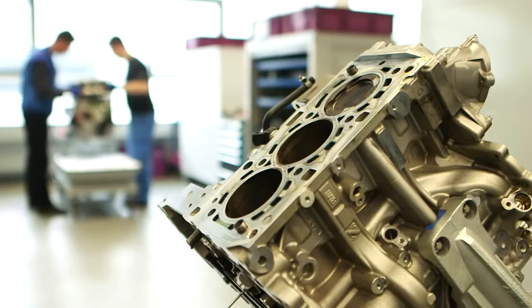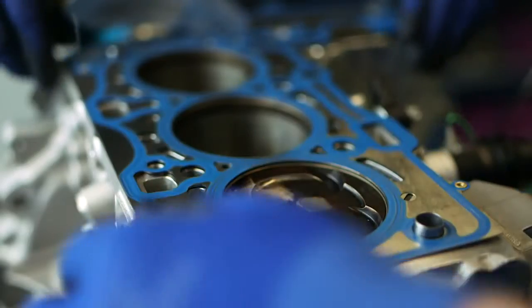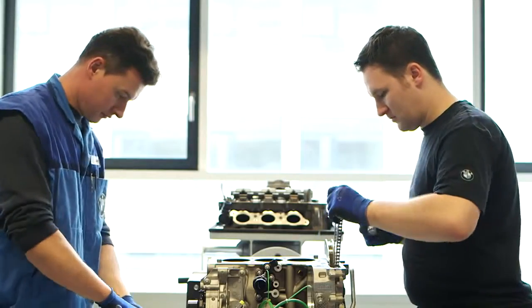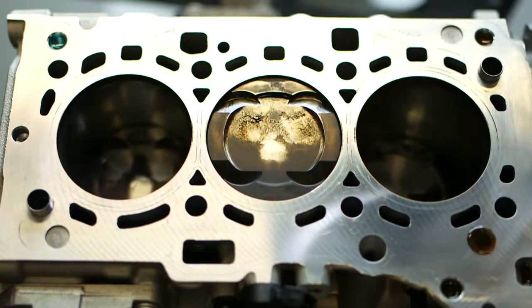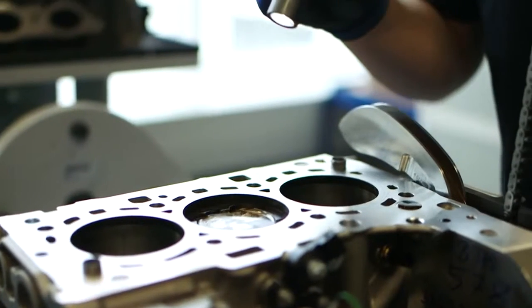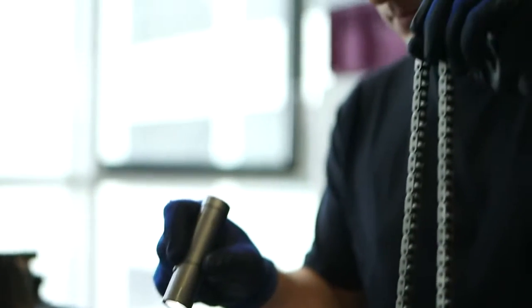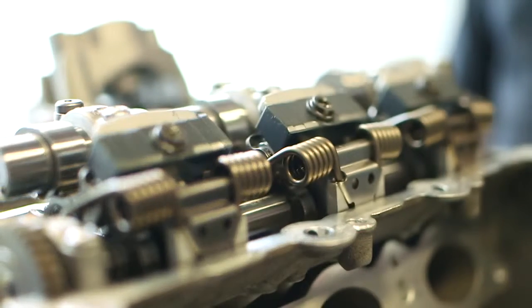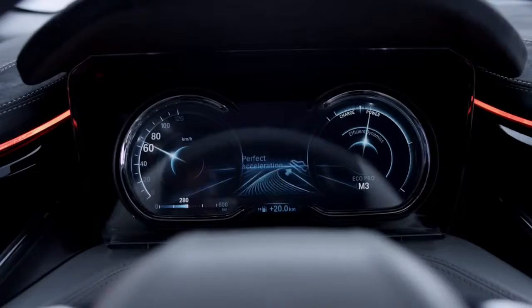It is a 1.5 litre 3-cylinder engine with very good torque and also sound behaviour. The engine has a BMW Valvetronic variable valve train system which allows us to steer the engine load by varying the valve lift, which is a very special BMW system that ensures maximum efficiency of the combustion.